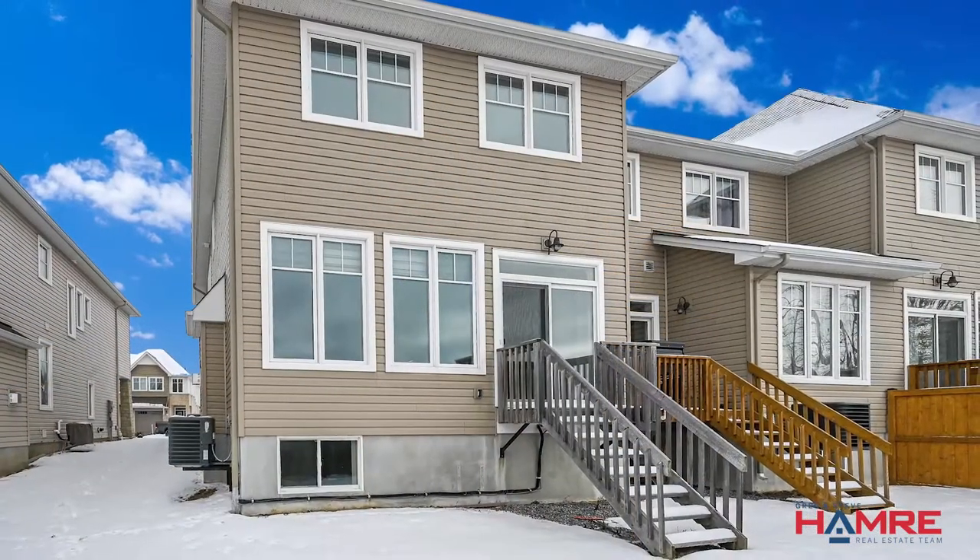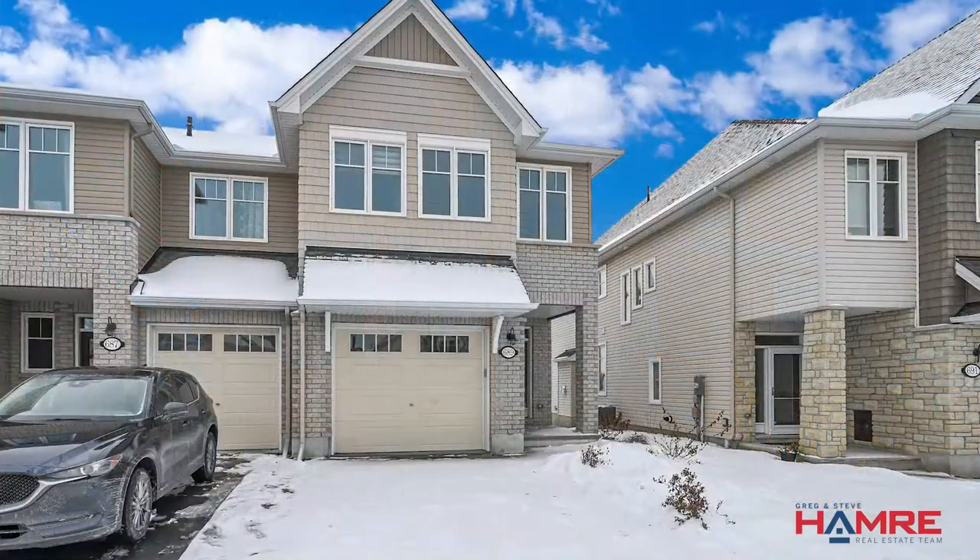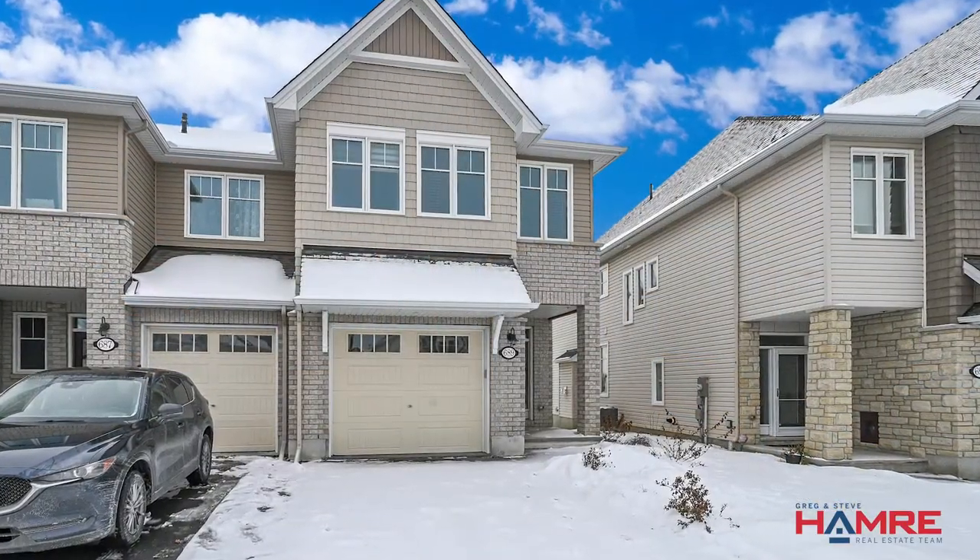If this is something of interest and you'd like some additional information or pictures of this property, please click on the link below. This is Steve Hammer from the Hammer Real Estate Team and I hope to see you soon.